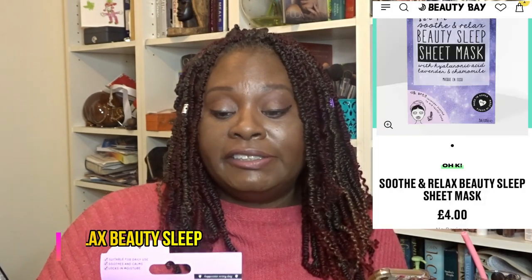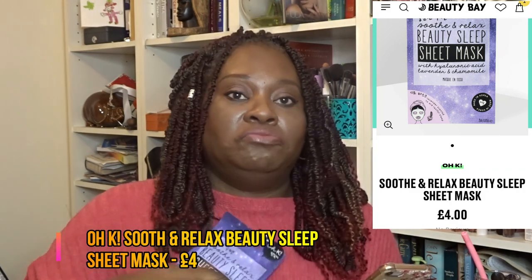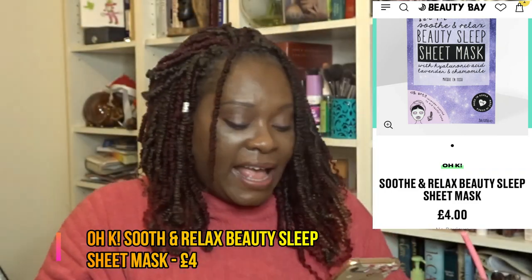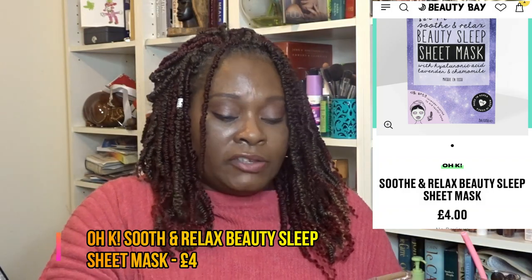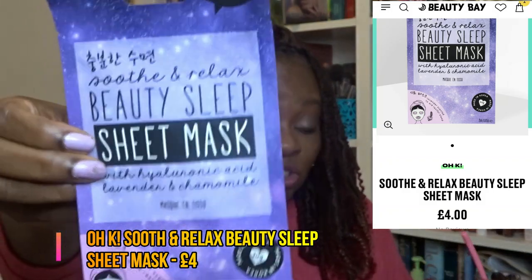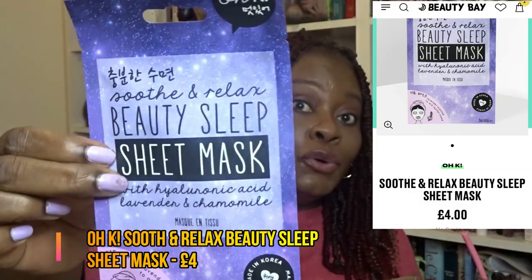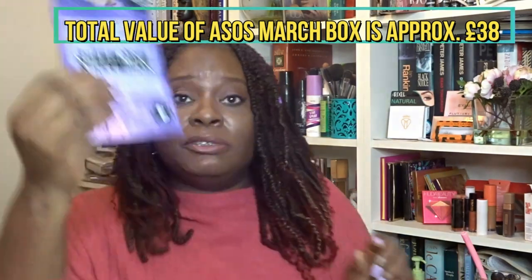The final item in the box is a sheet mask — I do like the Okay brand. It's a beauty sleep sheet mask with hyaluronic acid, lavender and chamomile. This is worth £4. So overall I'd say this box is about £20-odd pounds in value. It's an okay box — nice items, I'll definitely use most of them.